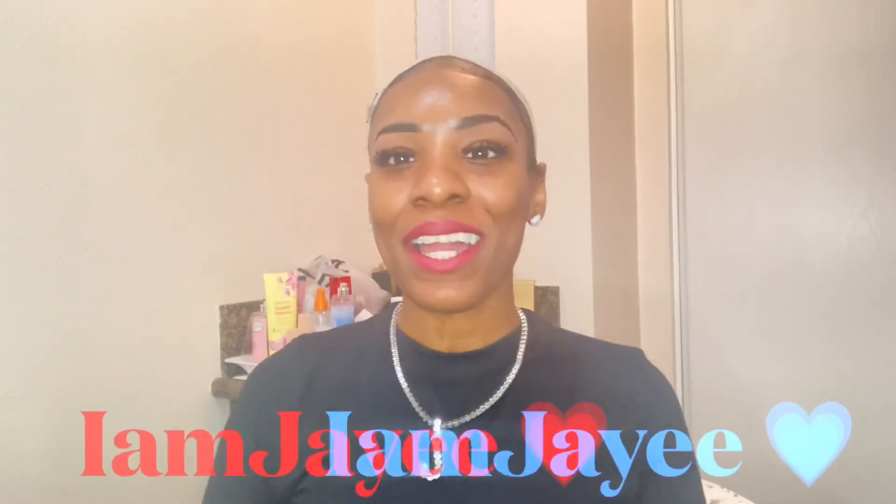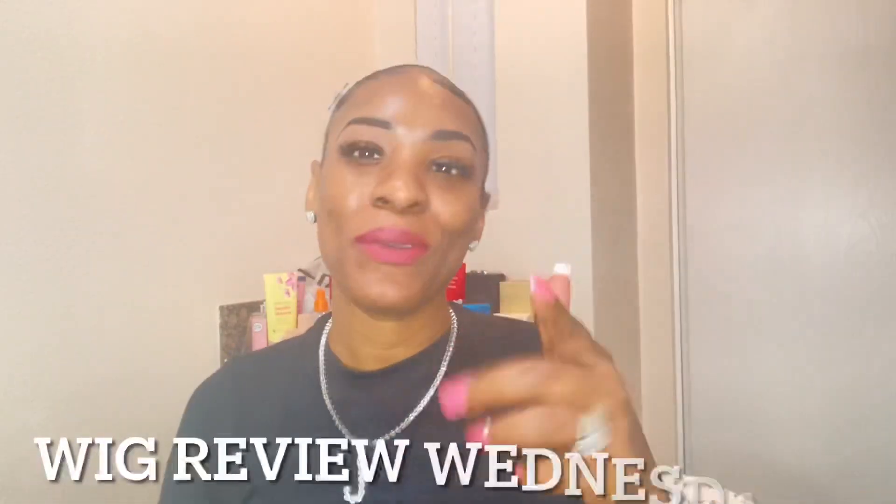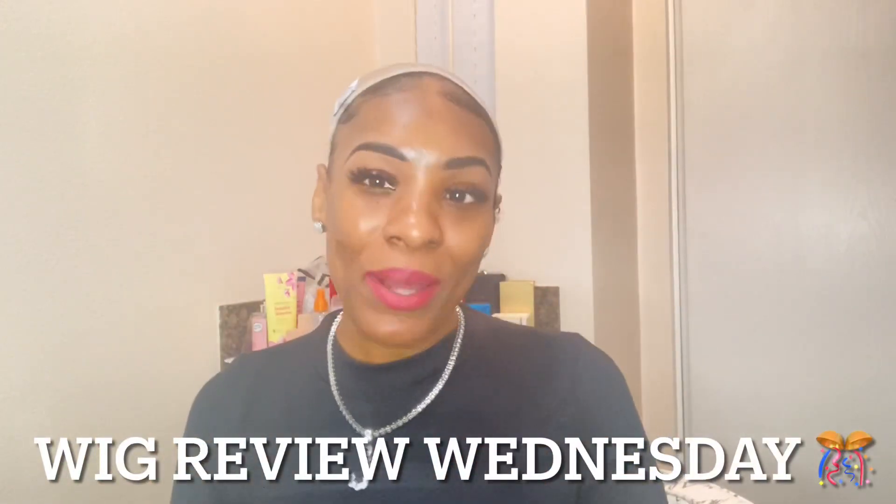Hey guys, welcome back to my channel. I am Jay, and today is Wednesday — and we know what Wednesday is. Wednesday is Wig Review Wednesday! If y'all want to see what this wig looks like, how much it costs, and if it's a hit or a miss, come watch this video.